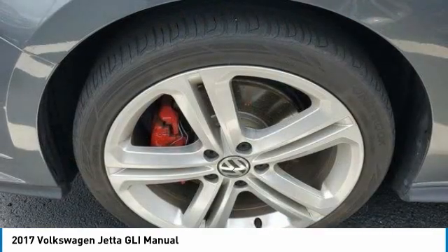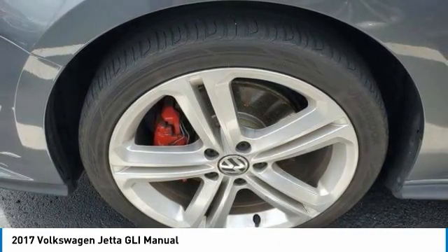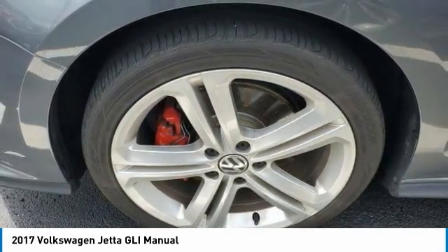Aluminum wheels, rear spoiler, brake assist, and daytime running lights. A vehicle like this doesn't come along every day — come in and get it before someone else does.